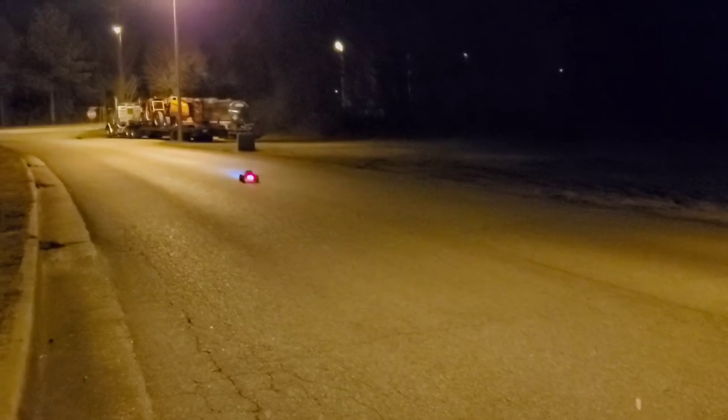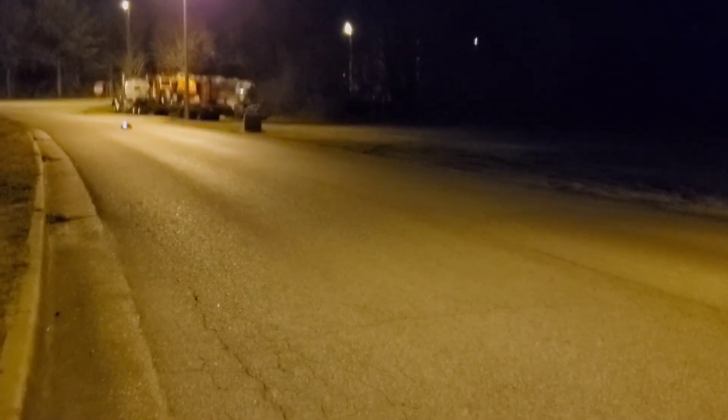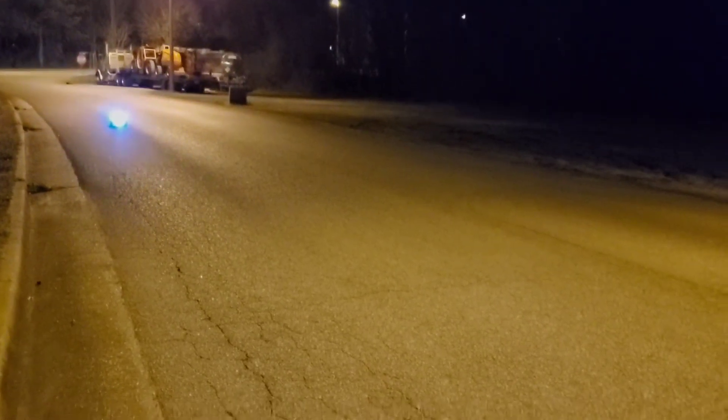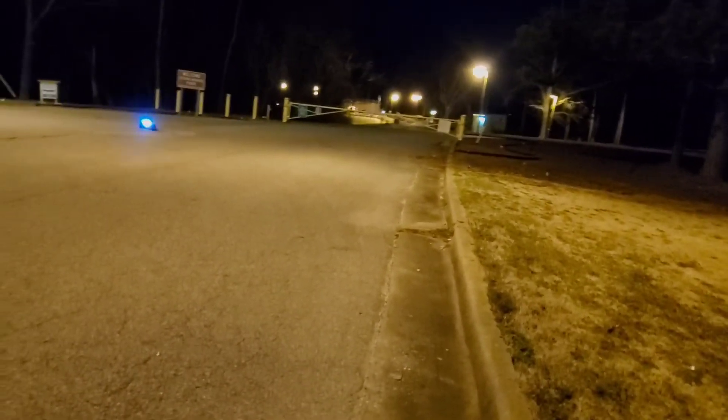It's fast on 3S guys, I like it. Seems very responsive, seems like it's got more than enough torque. With the steering servo it really wants to boogie on 3S. I can't imagine what it's gonna be like on 6S — it's gonna be insane.